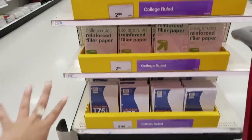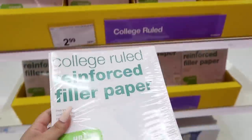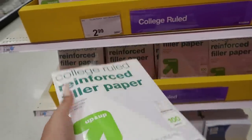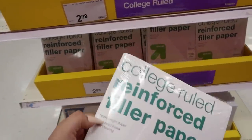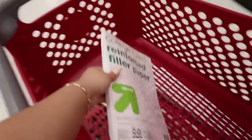I'm personally good on paper but I'm gonna grab you guys a pack of college ruled reinforced filler paper. These are really good if you have a binder because they have little plastic on the sides. So I'm gonna grab you guys that one.